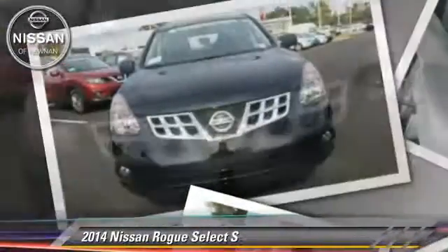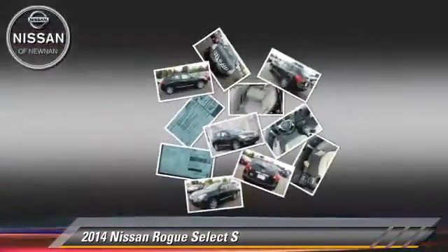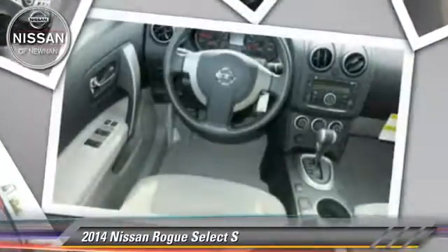Safety features include side airbags, traction control, and ABS. Comfort and convenience features include power steering, powered door locks, and power windows.